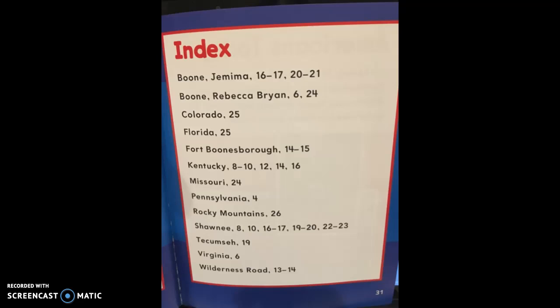At the end of the book is an index. It tells you, if you want to look up any of these people or places, what page to go to. So if you wanted to read about Jemima Boone, you would look on pages 16–17 and 20–21. If you wanted to look up Kentucky, it would be pages 8–10, then pages 12, 14, and 16.